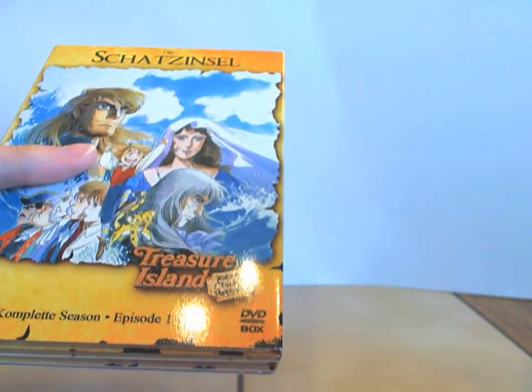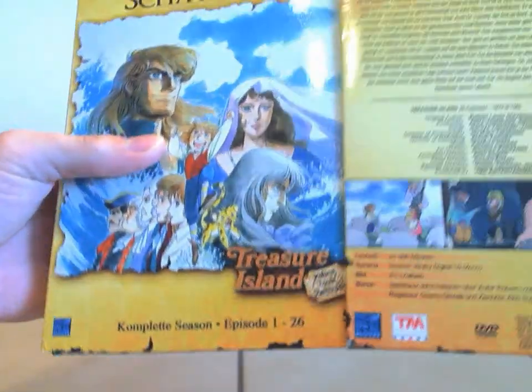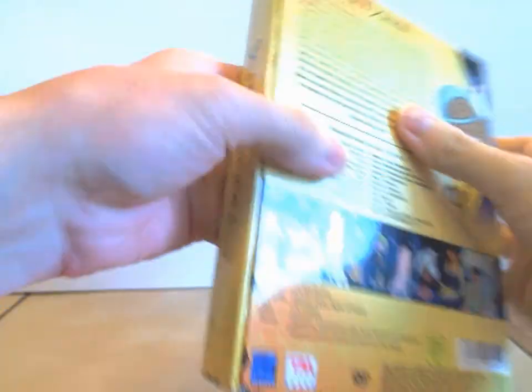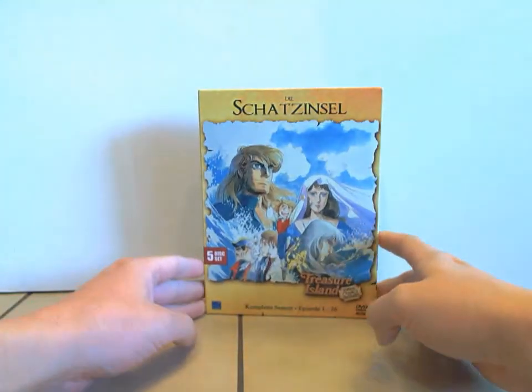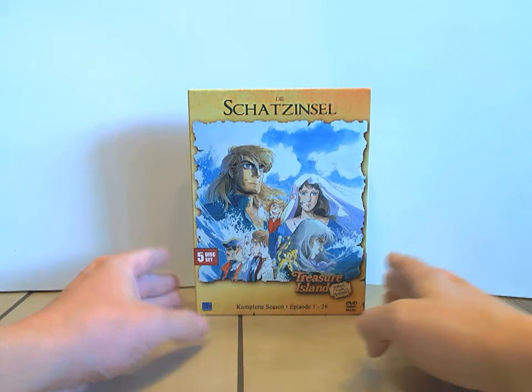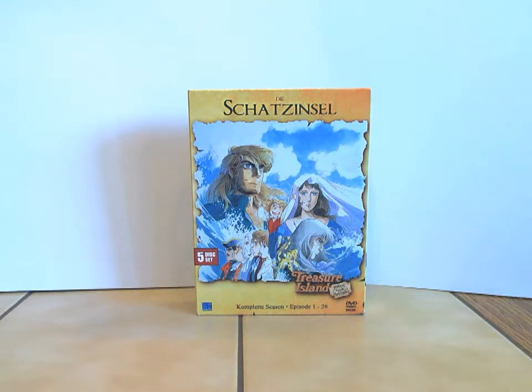Das war jetzt die Veröffentlichung — ich schwitze Blut und Wasser, dass ich hier nichts kaputt mache. Alles wieder gut eingepackt. Das Ganze hier ist die erste Auflage im Digi-Pack. Und wir kommen jetzt zum Technik-Teil. Wenn ihr wollt, könnt ihr jetzt abschalten oder vorspulen.